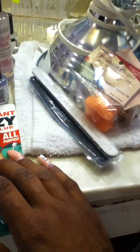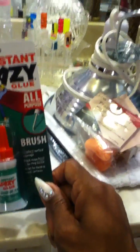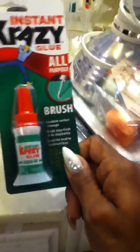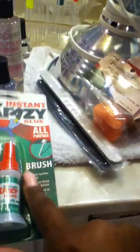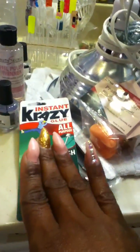I always use Kiss brush-on glue for my rhinestones and this time I only lost one rhinestone. But I saw a professional artist on Instagram show this crazy glue — it's a brush-on applicator — and everybody was asking what she uses for rhinestones. I got this from CVS for about three dollars. I like brush-on applicators because I don't want glue getting on my skin. A lot of people also use gel but I don't have a UV lamp, so I'm gonna try this. If it doesn't work, my Kiss brush-on glue is fine.